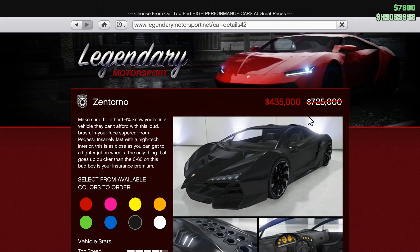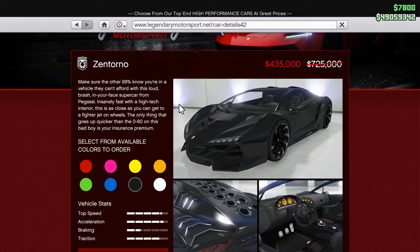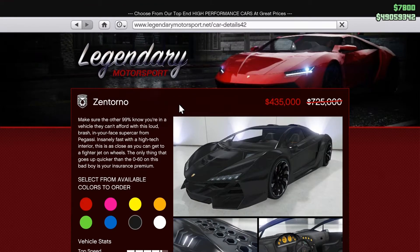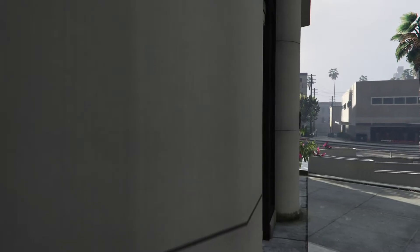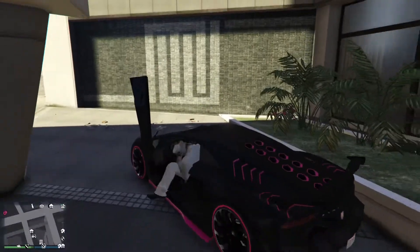So the Pegassi Zentorno, ladies and gentlemen, generally retailing for a price of $725,000 — and a steal at that price. And this week, like I said the 25th of February and on, for a week: $435,000 ladies and gentlemen. That's under half a million dollars for a Pegassi Zentorno, and that's exactly why we are making this video.